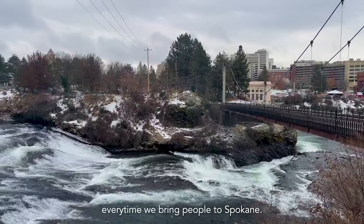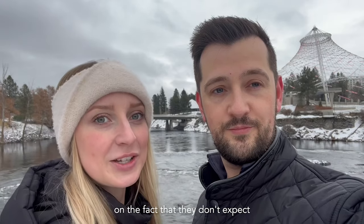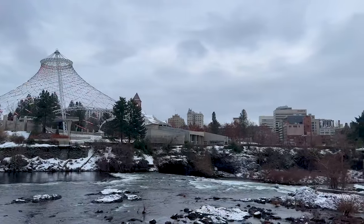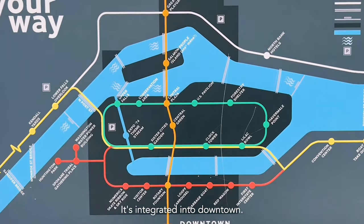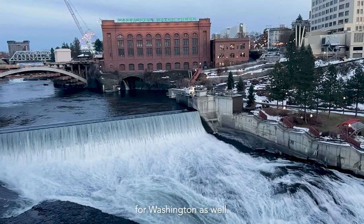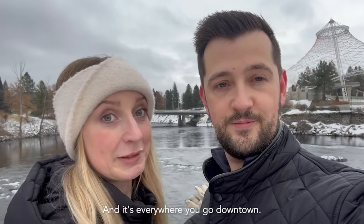Every time we bring people to Spokane, visitors always comment on the fact that they don't expect this huge river to be right in the middle of it. It's one of the most beautiful things about this area. It's integrated into downtown — it's one of the reasons why Spokane was founded where it was, and it provides power for Washington as well. There's wildlife, there's history, and it's everywhere.